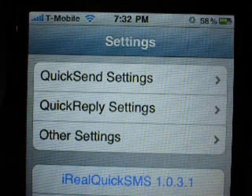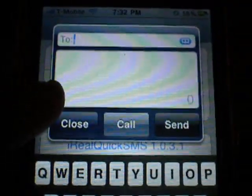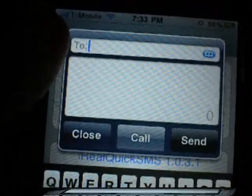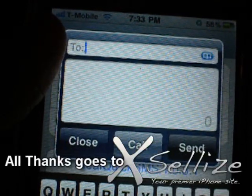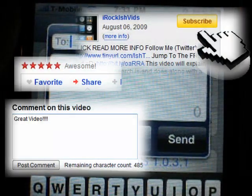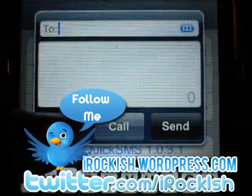If you have any problems, leave a comment below or reply to me on Twitter. It's easier to contact me faster via Twitter. You can also send a quick message to iRockish@hotmail.com — that's connected to my iPhone so you should get a pretty quick response. As always, I hope you guys enjoyed the video and it helped in one way or another. All thanks goes to XLIs — those guys are awesome, they're the ones who cracked the Cydia apps. Go register if you haven't today, link in the sidebar. Please comment, rate, subscribe, follow me on Twitter at twitter.com/iRockish, and check out my blog at iRockish.wordpress.com. Thank you for watching, bye-bye.